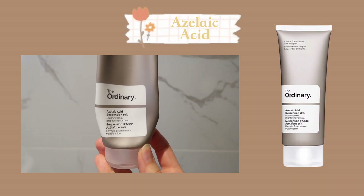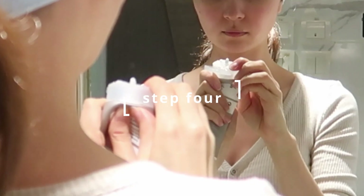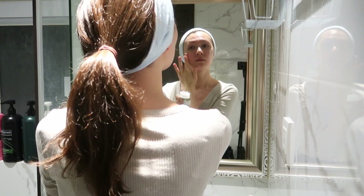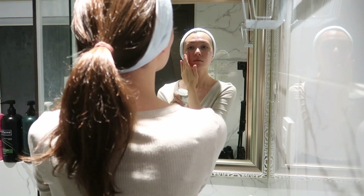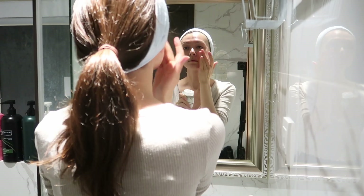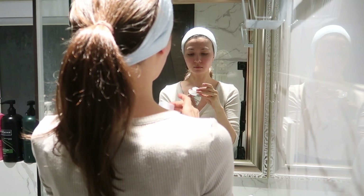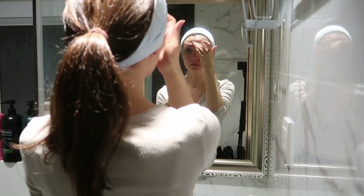I then use azelaic acid which is perfect for cleaning out pores and encourages cell turnover. Every time I get a large spot on my face I will apply this over it for two to three days before applying any type of spot sticker, and it really helps diminish the spot without scarring. I just apply a pea-sized amount to the areas where I break out the most.